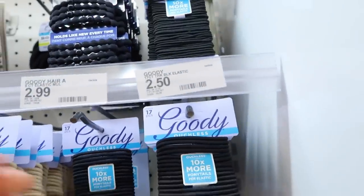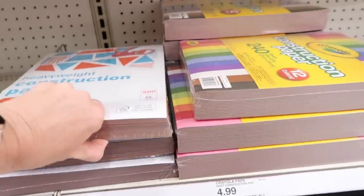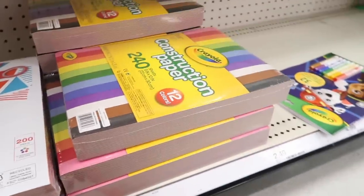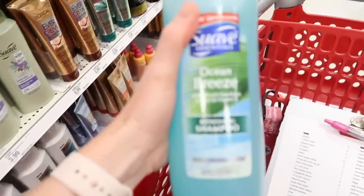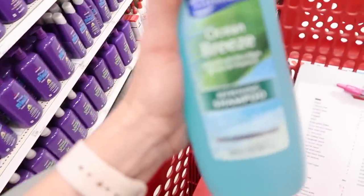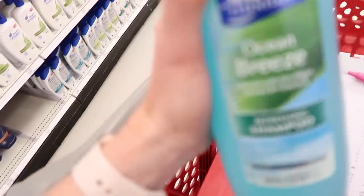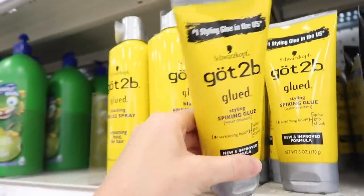We need some new elastics, $2.50 for 17. It's been forever since they've had construction paper — this is 200 sheets for $3.49, which is the better price. Shampoo for the kids — I need to look into a good one for super dry scalps. Do you guys have any recommendations? This was $1.99 for 30 ounces. $4.69 for some more hair gel for hubby, that's a 6-ounce bottle. And $3.99 for a 3-in-1 men's citrus shampoo, conditioner and body wash.